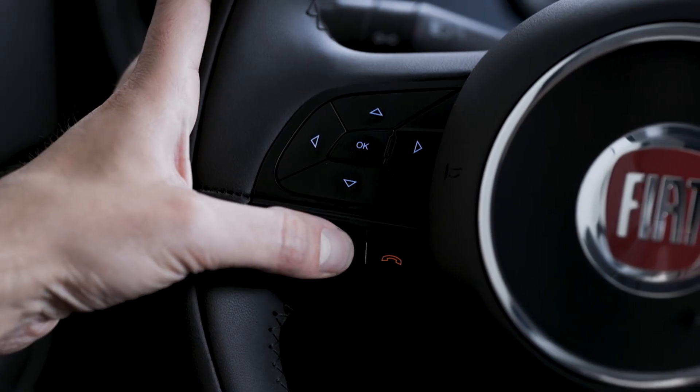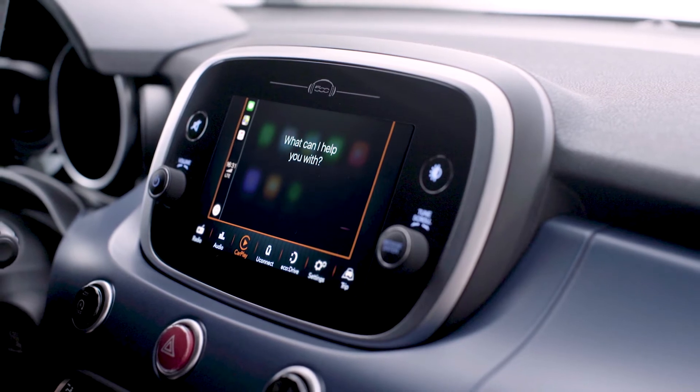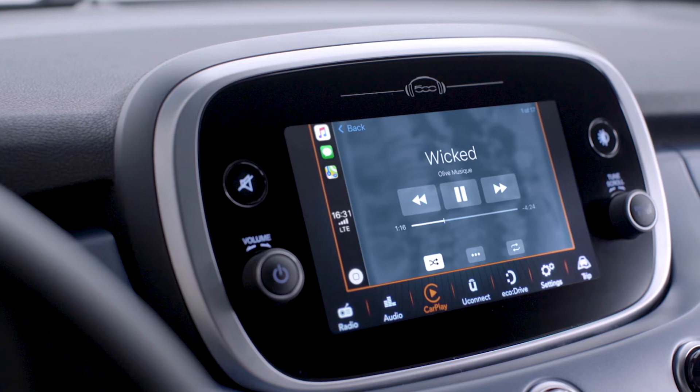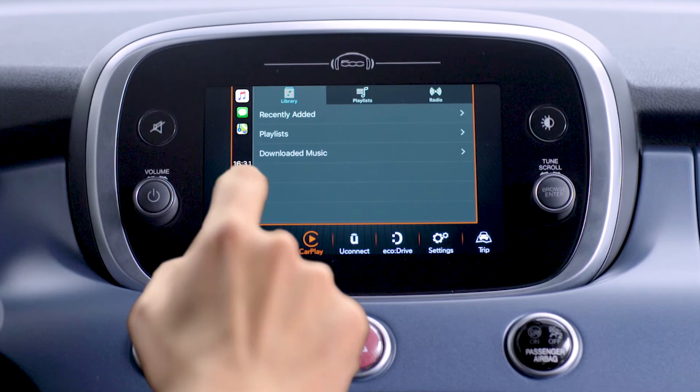Press and hold the voice control button and say 'play', followed by the name of the song, artist, playlist, or genre you want to listen to. You can also get access to songs and radio stations by tapping the appropriate icon.